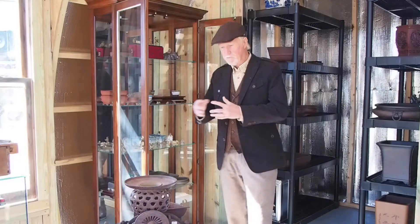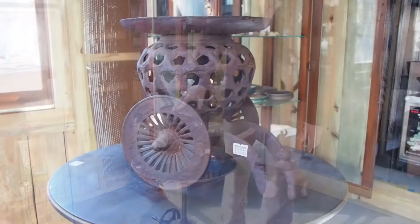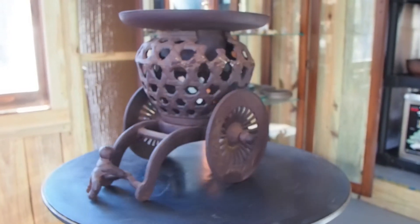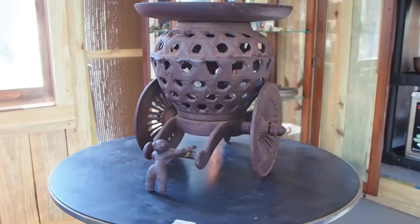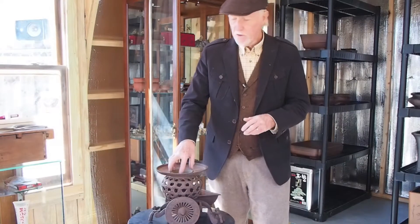Just something different than bonsai — this is an Ikebana pot that I purchased almost 30 years ago. It left here with a client for many years, and I just recently purchased it back.